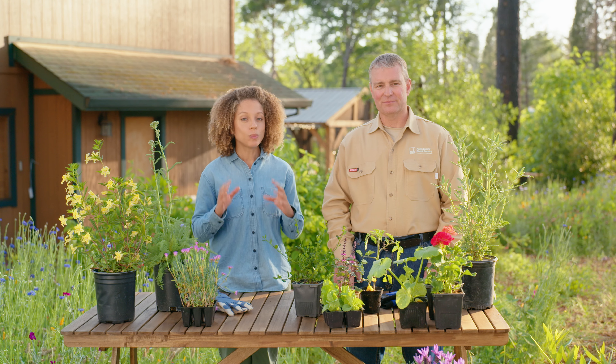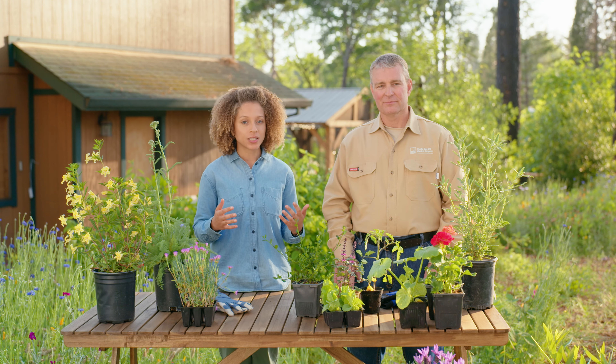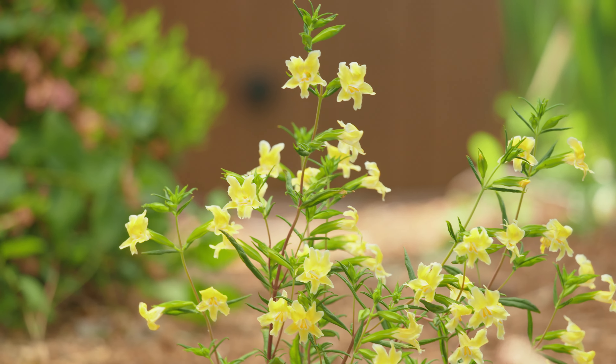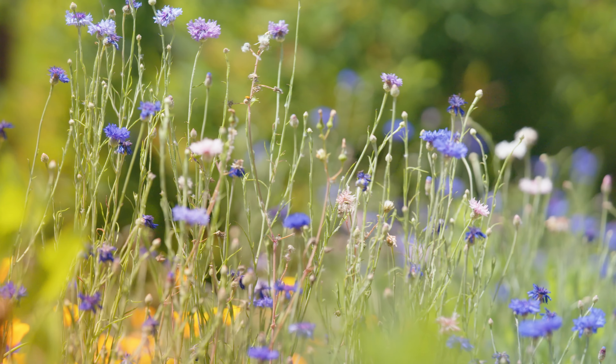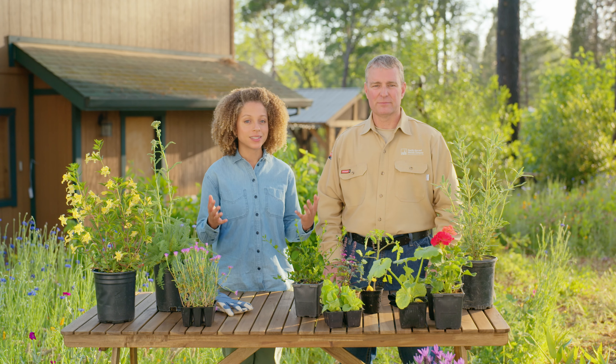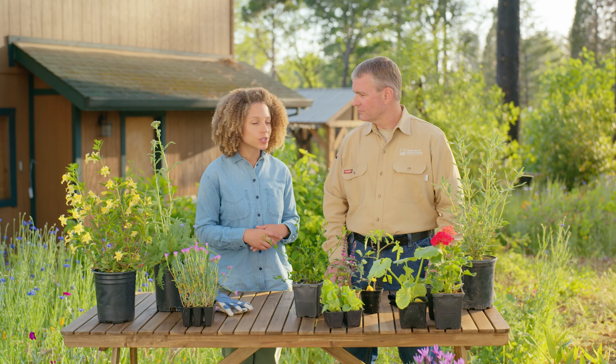David, you mentioned that certain plants and trees have evolved to be more fire-resilient. Absolutely. Over centuries, native plants in fire-prone areas like California have adapted to protect themselves. I had no idea that we have plants native to this region that are actually fire-resistant.